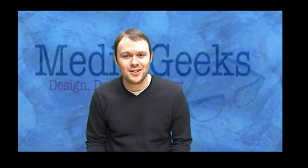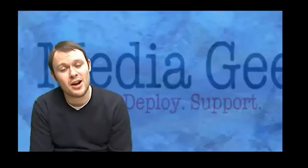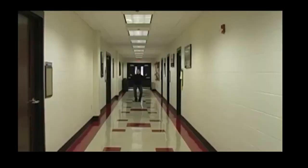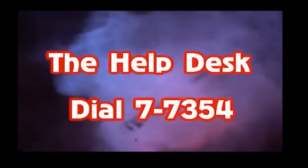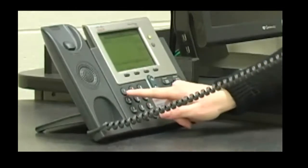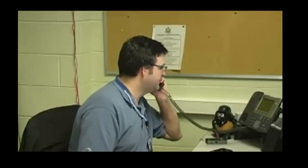I'm Andrew Williams. Did you ever wonder how to get help in a classroom? Call the help desk: 77354. IT Services, this is Dick. Can I help you? I can't get the AV to work. I really need help. That sounds like a job for the Media Geeks. Media Geeks, what's the problem? Media Geeks, we've got a code red in Webber 217. We're on our way.